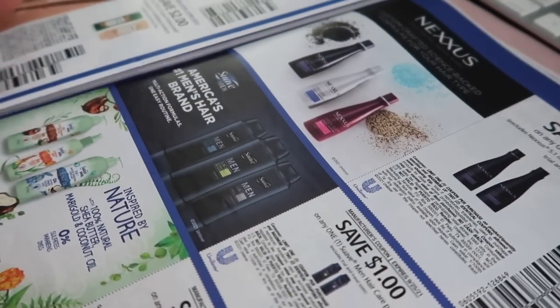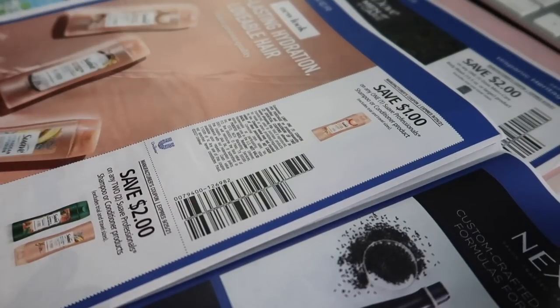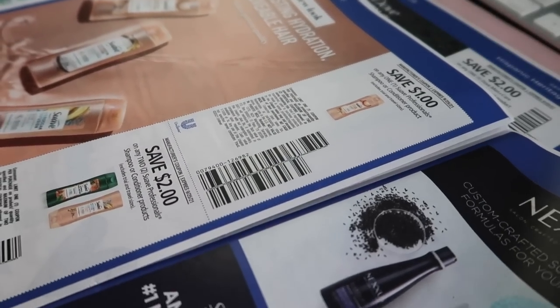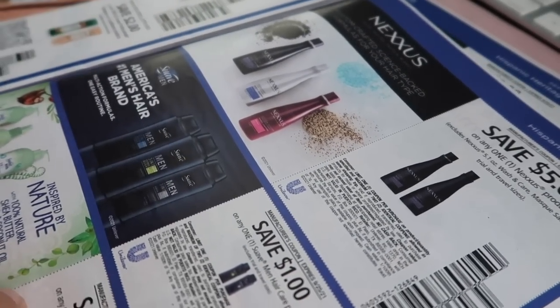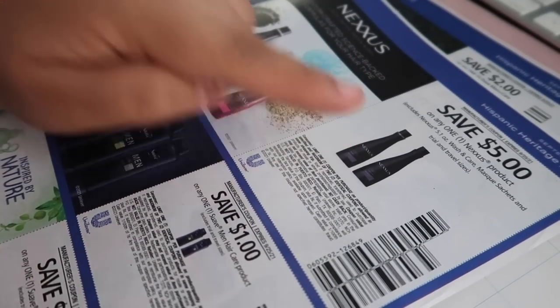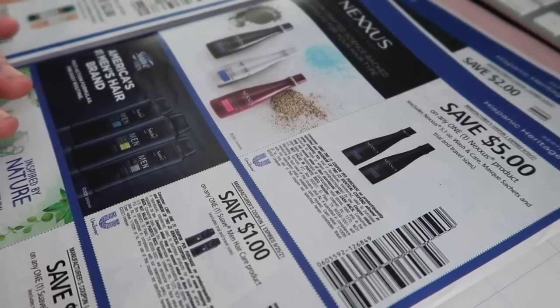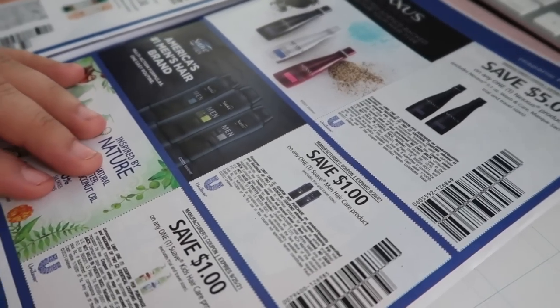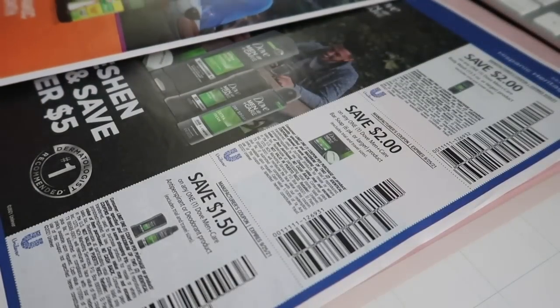Next page we have the Suave Professionals: $1.00 off for Suave Professionals, $2.00 off when you buy any two — I might see some glitches with that one. We have $5.00 off one for the Nexxus, $1.00 off for Suave Men hair care products, and $1.00 off for Suave Kids hair care products.